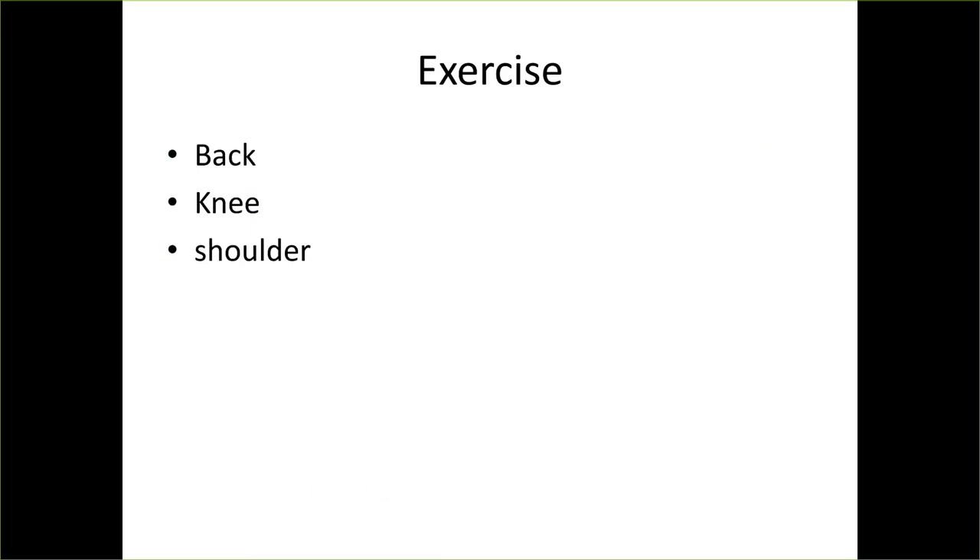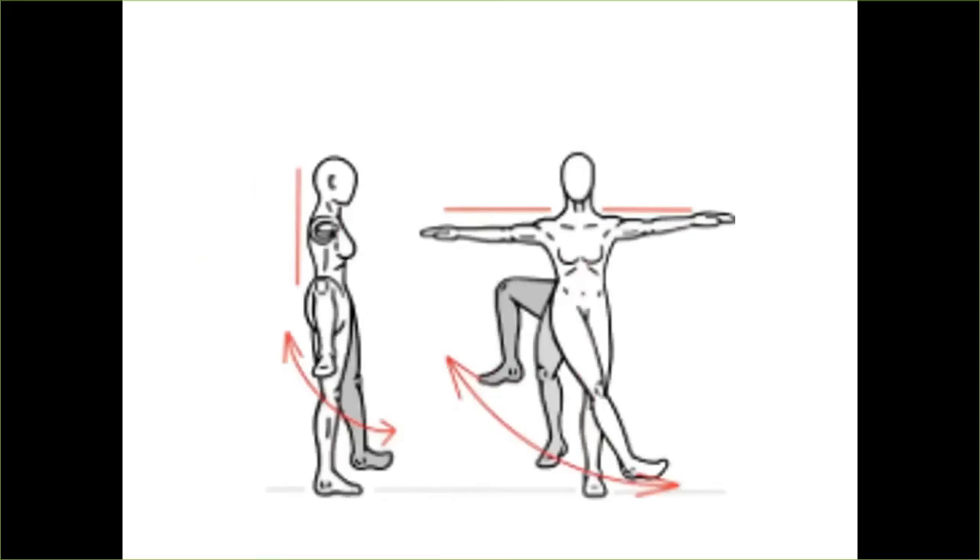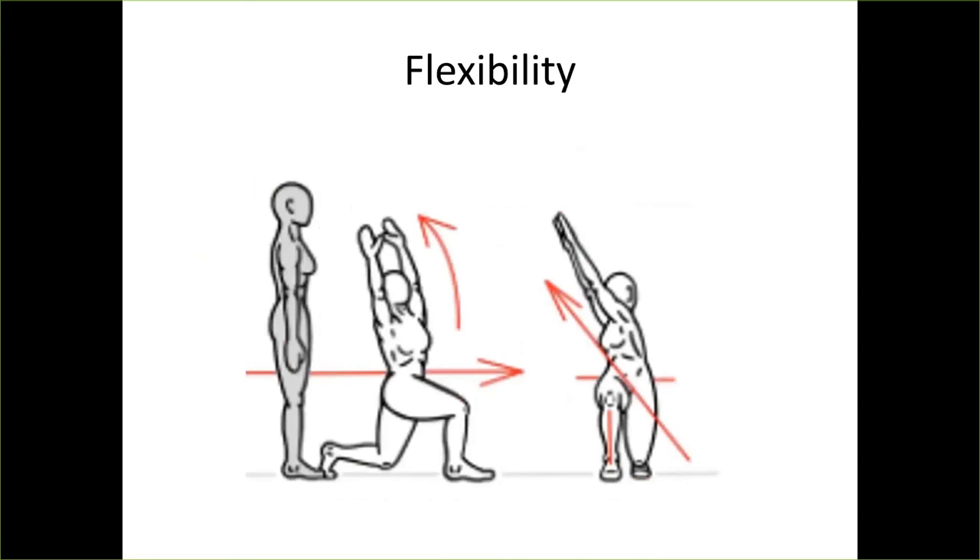For flexibility, I really like dynamic flexibility. Static stretching is good after exercise, but research shows that static stretching a muscle actually weakens it, so you don't want to do that before your job or exercise. Some examples are leg swings — bringing your leg in front and out to the side — and a chop exercise, which would be a lunge and reach up, then rotate your trunk going both directions.